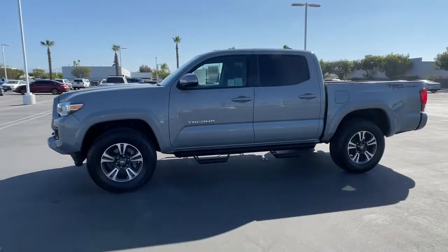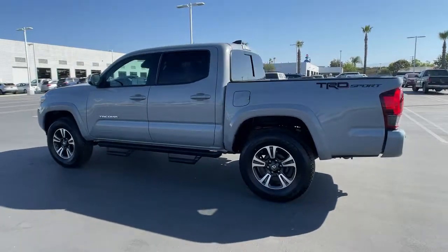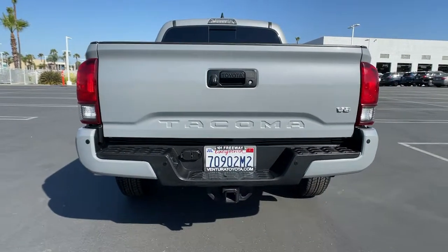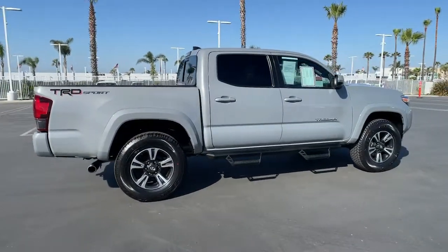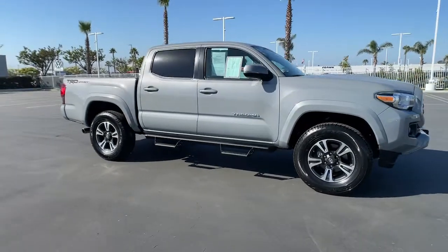Enjoy the view of this 2018 Toyota Tacoma. This vehicle still has fewer than 50,000 miles on the clock, so it won't last long. Take your spirit of adventure with you into town or off-road when you're at the wheel of this versatile Tacoma. With a reputation for ruggedness and a suite of driver assistance features to keep you focused, this mid-size pickup has you covered.